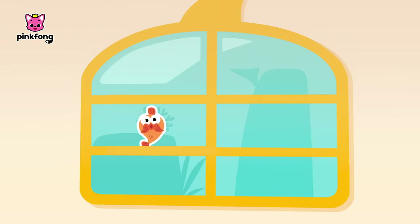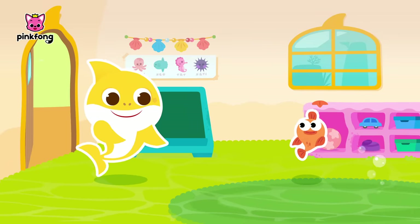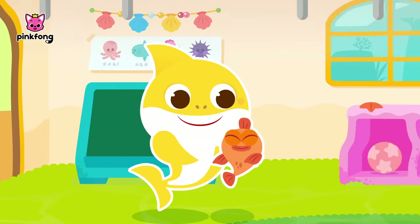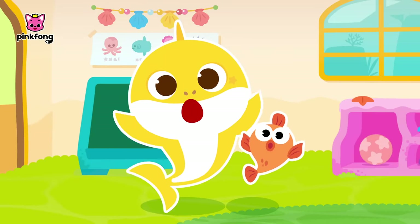Friends, where are you? Teacher, where are you? Everyone's gone! Come on! Off we go! To rescue our friends! Don't you worry! Here we come!